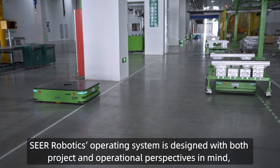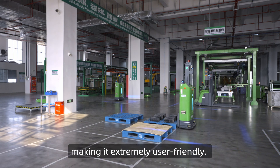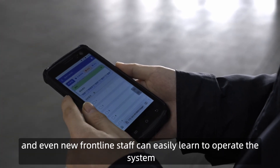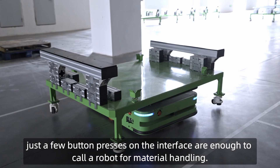SEER Robotics' operating system is designed with both project and operational perspectives in mind, making it extremely user-friendly. Employees can quickly get up to speed, and even new frontline staff can easily learn to operate the system. Just a few button presses on the interface are enough to call a robot for material handling.